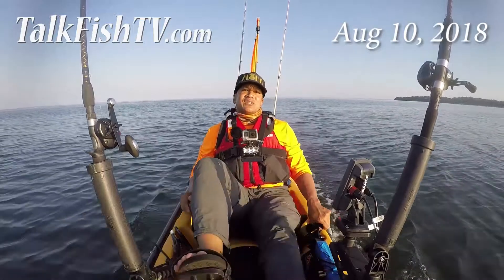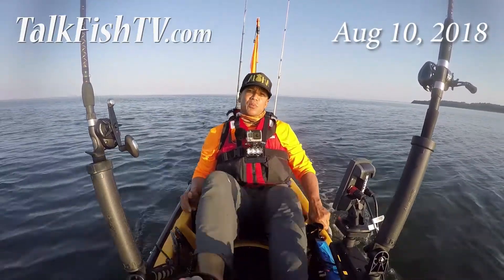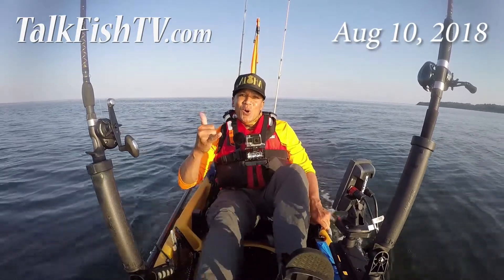Get off that couch, get out there and fish. Send in your photos, your videos, your tips, your techniques, and your reports to thefisherman.com. Until next week, this is Hawaiian Dan from TalkFishtv.com signing out for the fishermen. Aloha!